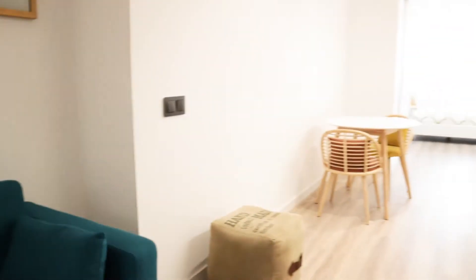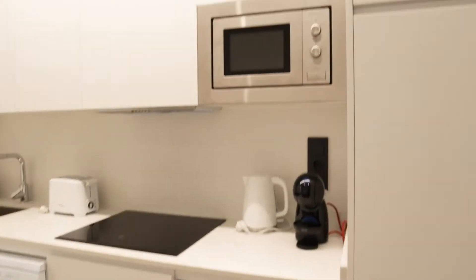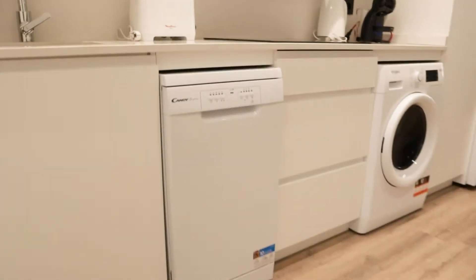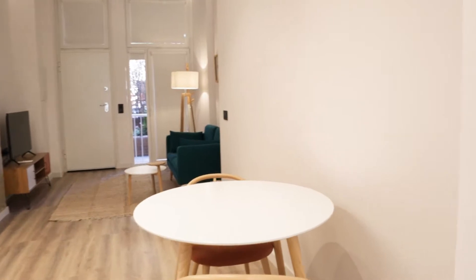Kitchen area, total equipment: microwave, washing machine, the fridge, stove, dishwasher. That's the kitchen and living area as you can see.